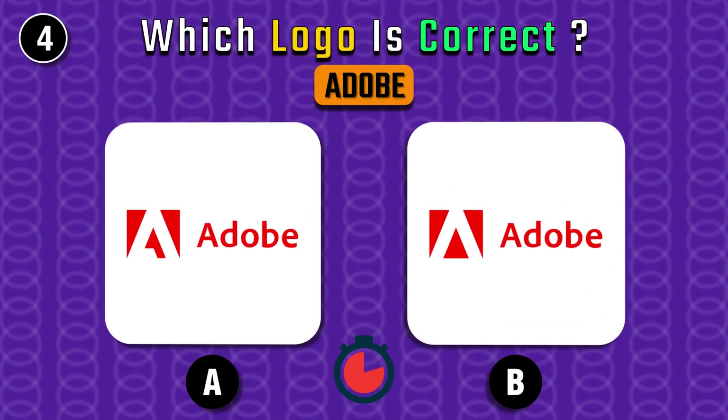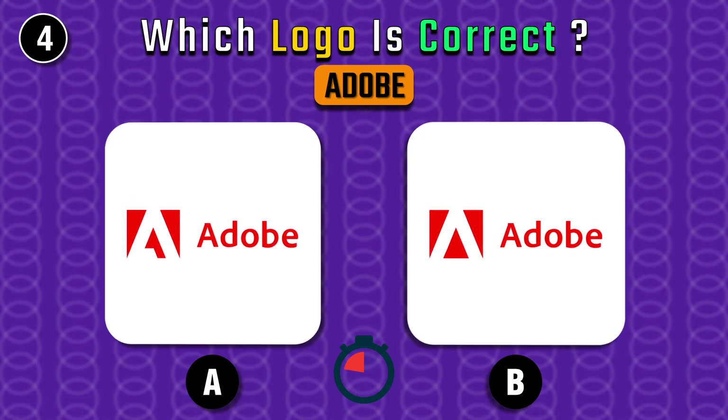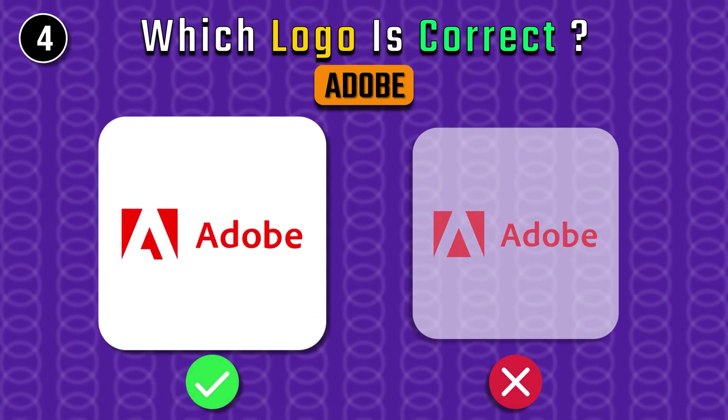Do you know which one is correct? Adobe's logo — it's the one on the right.